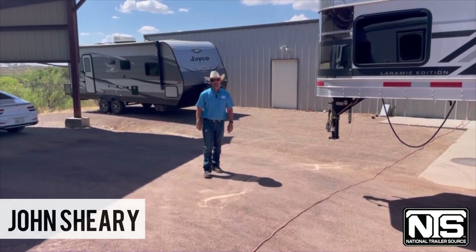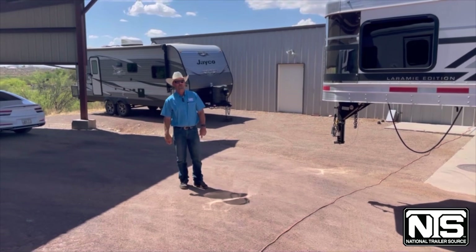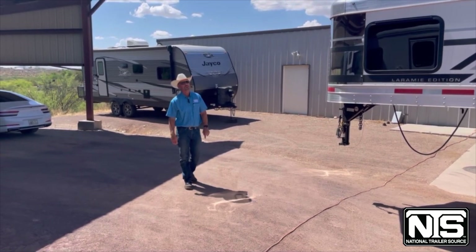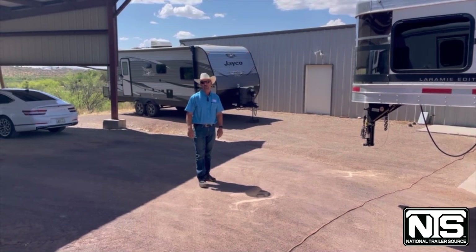Welcome to National Trailer Source here in Wickenburg, Arizona. I'm John Sherry and I'm going to give you a quick tour of this 2023 SMC three-horse 16-foot short wall living quarter.